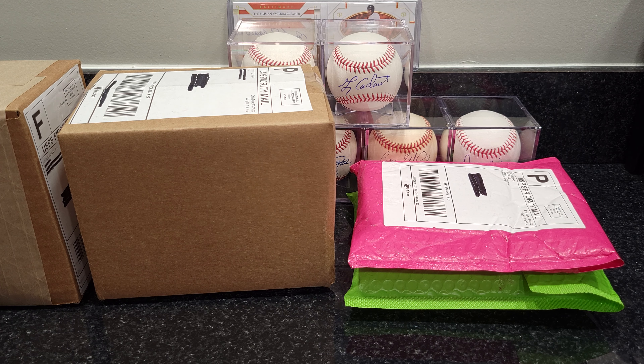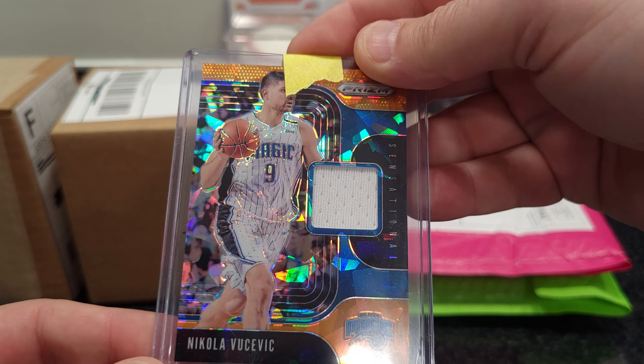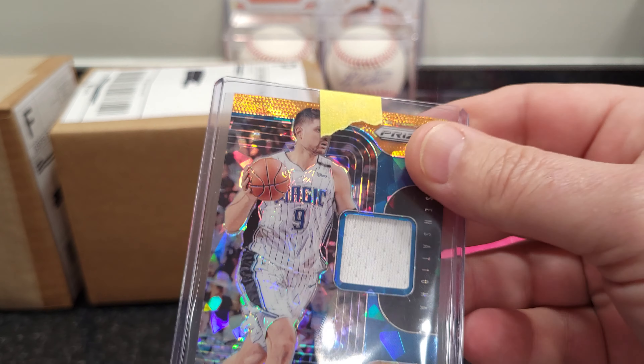I'm not really into breaks — I don't feel like dumping a bunch of money on them, but you never know, once in a while you get lucky. A lot of people like the breaks. All right, what we got here — Nikola Vucevic, got a jersey card, and that is the 2021 Panini. Nice looking card.